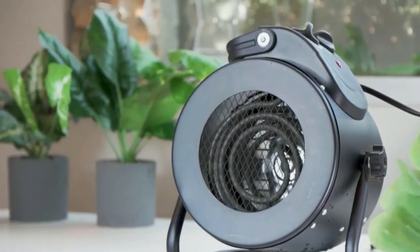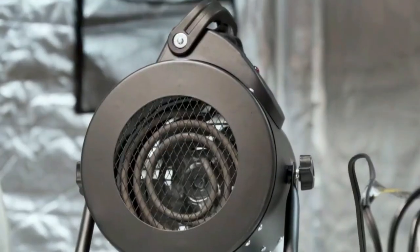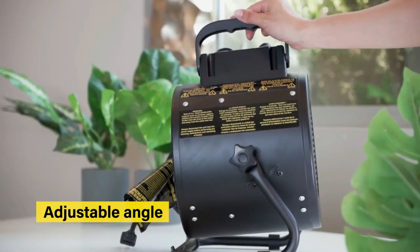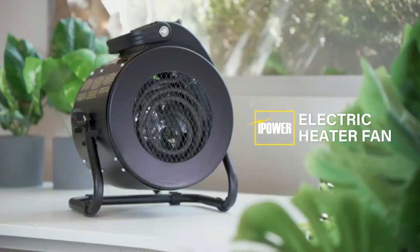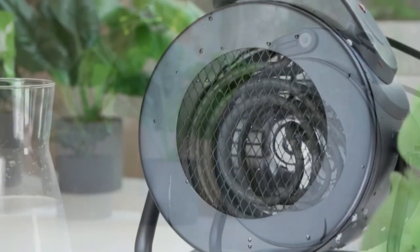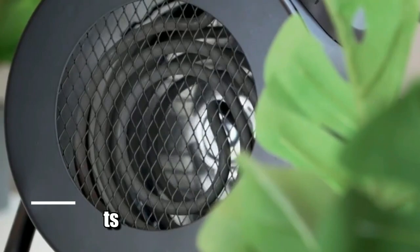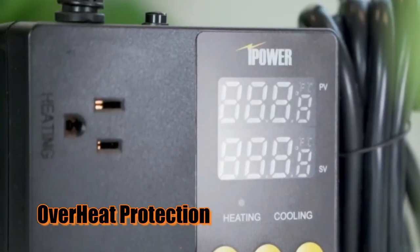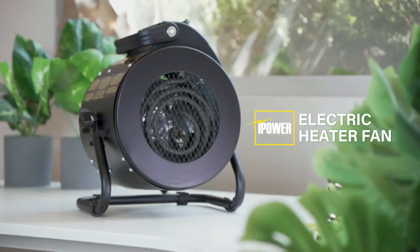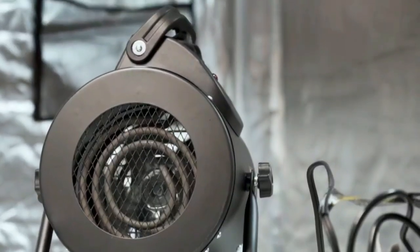This makes it perfect for bathrooms, kitchens, garages, grow tents, and other areas where there might be more moisture in the air. Plus, its adjustable angle allows you to direct the heat exactly where you want it for maximum efficiency. The iPower Electric Heater Fan is the ultimate solution for anyone looking for a reliable way to heat or cool their environment, with 1500 watts of power, adjustable angle options, overheat protection, IPX4 waterproof rating, and low noise operation — standing apart as one of the most effective solutions for residential or commercial use.